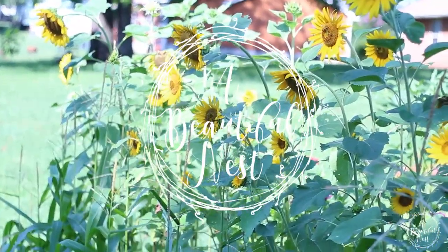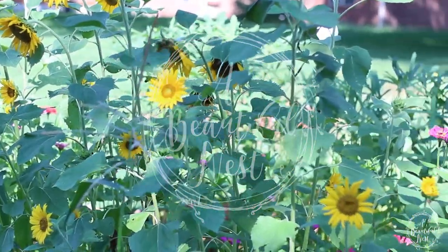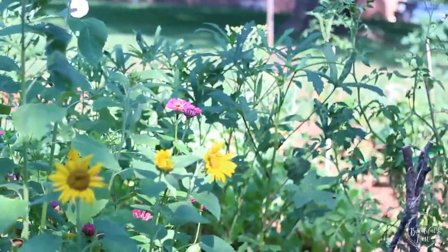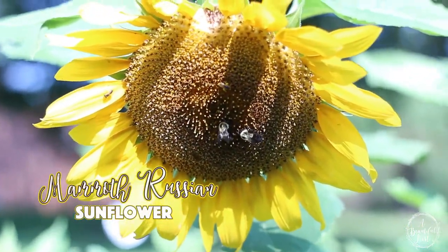Growing sunflowers in your garden is truly a rewarding experience. I would recommend any first-time gardener to give growing sunflowers a try. Sunflowers are an easy grow, they are really low maintenance, and they are fuss-free.